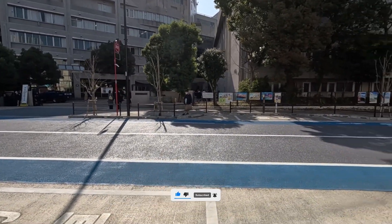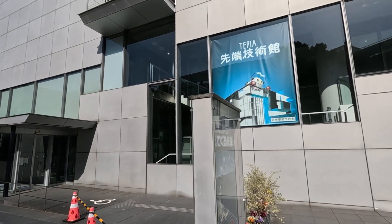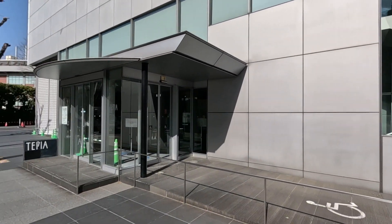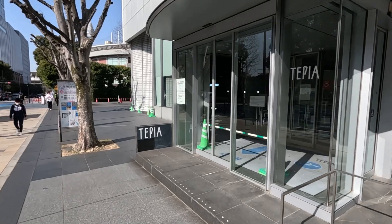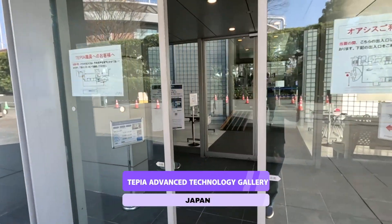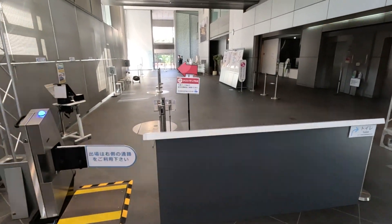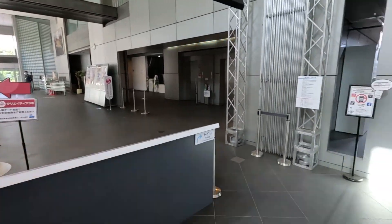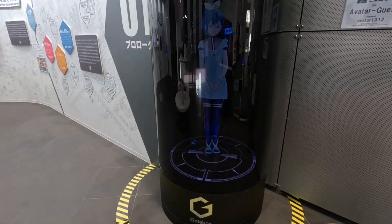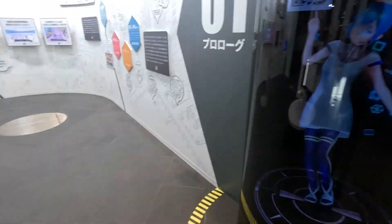This is a school in Japan and I see many kids with diplomas — maybe they have a ceremony today. This looks like — no — it says go to the right, so this is probably the entrance. Let's try. Okay, so we finally get in and this is TEPIA Advanced Technology Gallery. Now I understand — you need to make a reservation first. We are met by a virtual assistant.